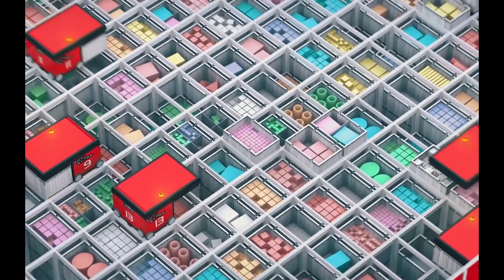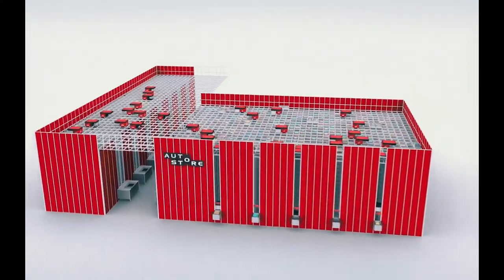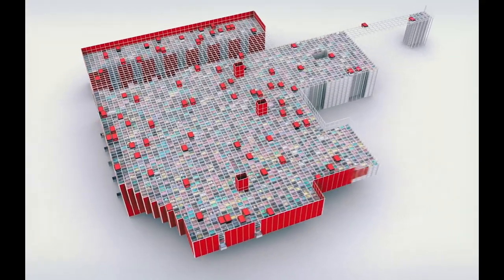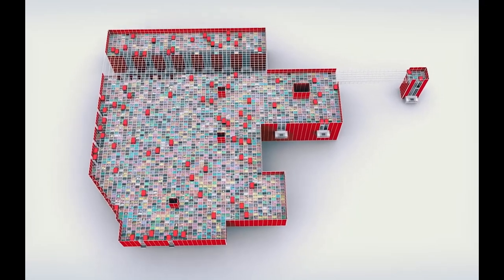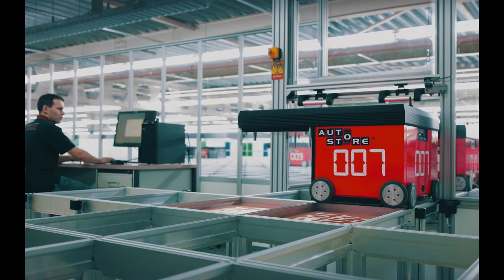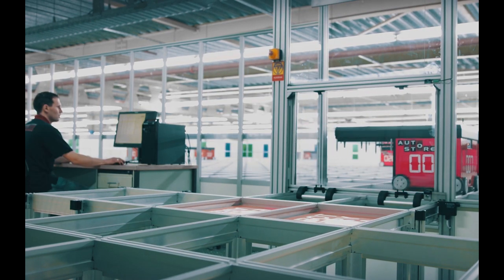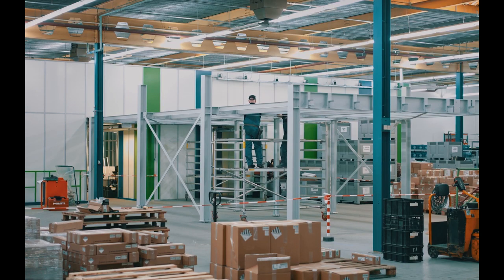Your building can be of any shape. All we need is a flat floor. The cube can be constructed around columns, and oddly-shaped rooms get properly utilized. If higher performance is needed, you can add more robots. If more storage is needed, we can expand your system without stopping current operations. Easy grid construction makes expansion fast and affordable.